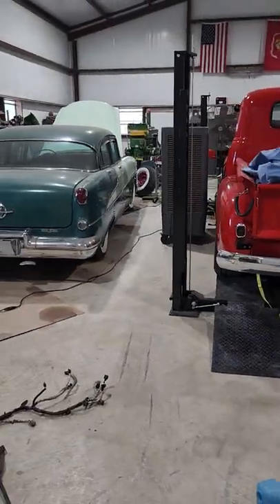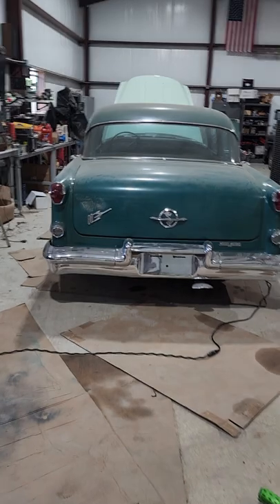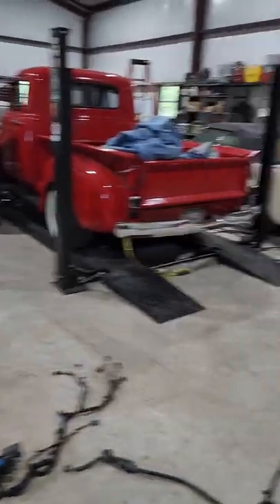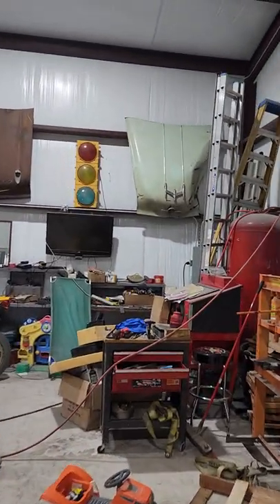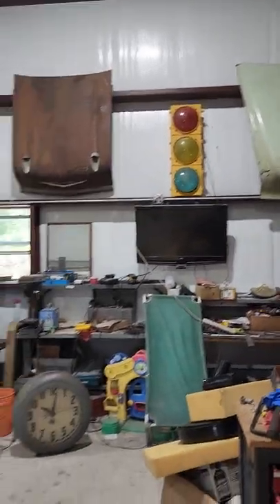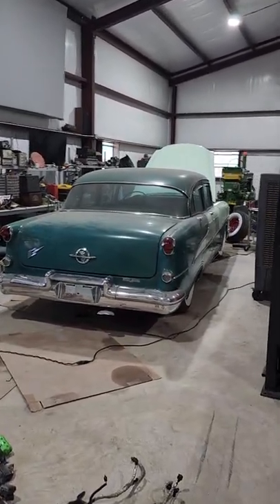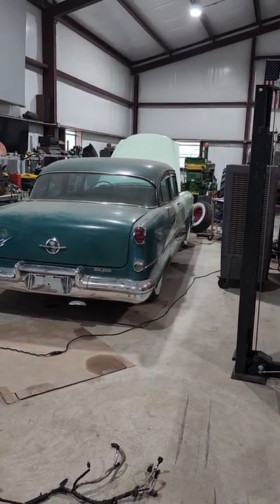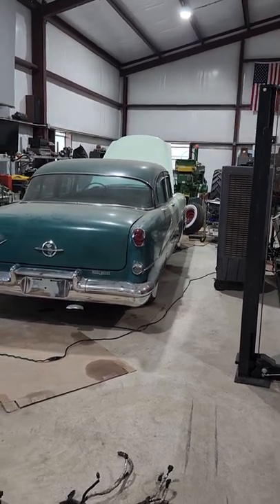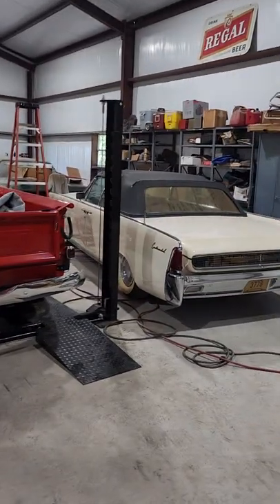My buddy Ron is 82 years old. I've known him for 20 years, and he gave me this Oldsmobile and told me I owed him a ride in it when I got it finished. There's the hood up — you can see where it was hit in 1986 in a Super 8 motel parking lot, and it's been sitting ever since. Well, about three weeks ago, he died from cancer. I haven't finished the car yet.